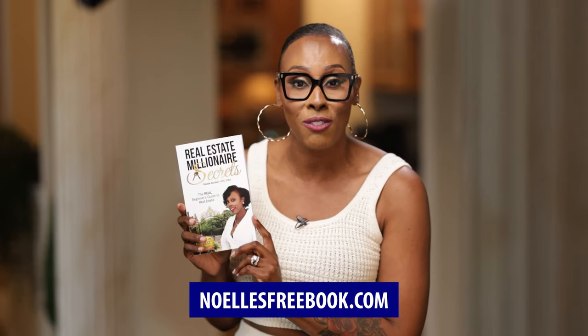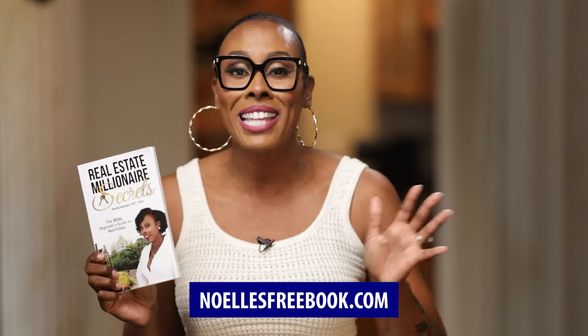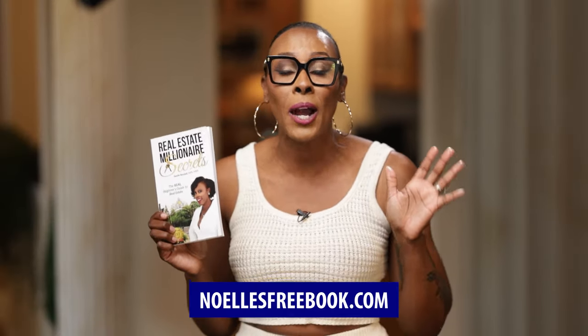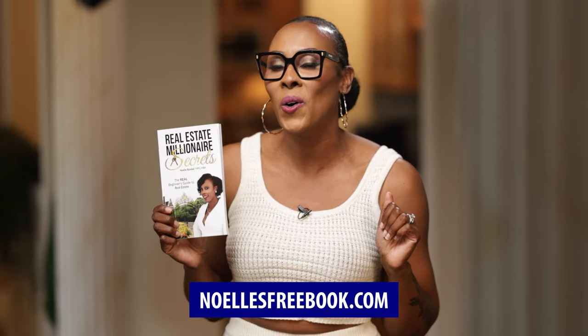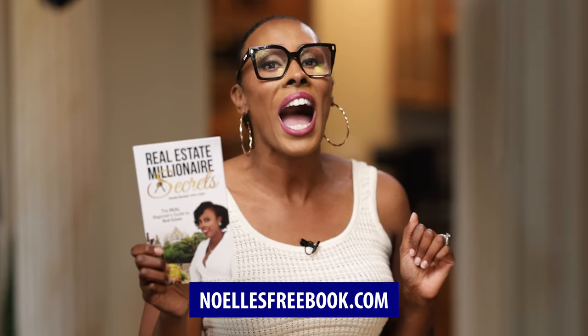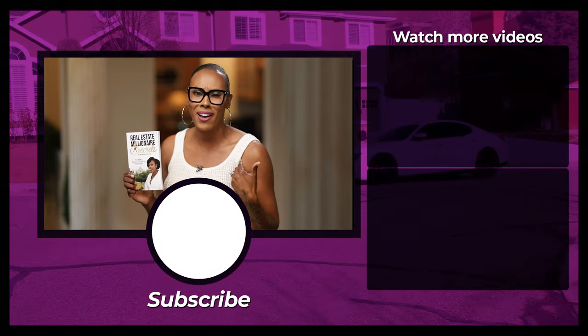Last but not least, I have a special gift for you. Go to NoellesFreebook.com and get my book Real Estate Millionaire Secrets absolutely free — you just cover the shipping. This best-selling book has checklists, scripts, templates, and information on how I went from my parents' basement to a self-made multi-millionaire. Go to NoellesFreebook.com right now — supplies are limited and we will ship your book immediately.